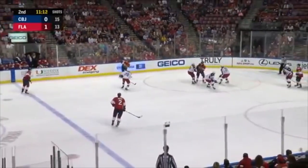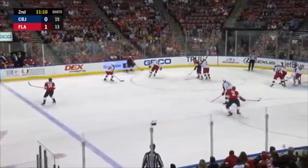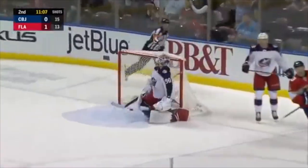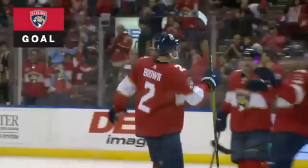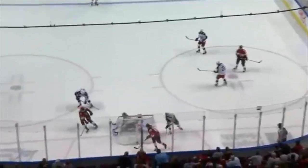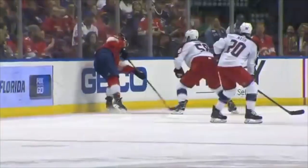Holds on to the puck. Huberdeau for Barkov one more time, on the other side now. Fires cross ice. Score! Big bad! Josh Brown! And it's 2-0! Offline with the puck possession — they waited and then a cross-ice pass, and Josh Brown comes in from the right point.